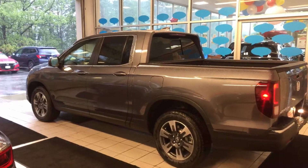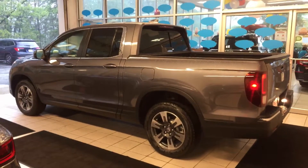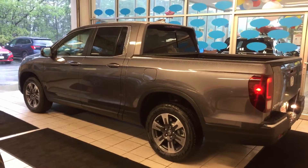Hey Raymond, this is Lazarus over at AutoFair Honda in Manchester, New Hampshire. I wanted to send out a quick video to you of the vehicle you inquired about online for a couple of reasons.